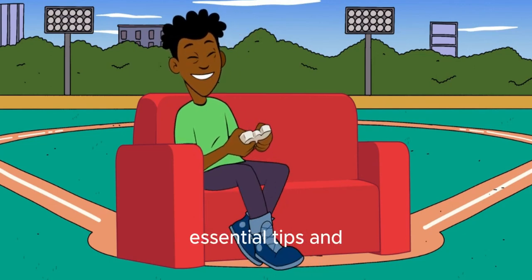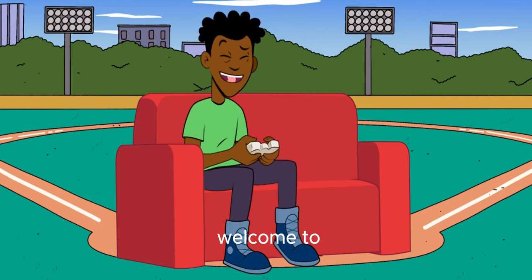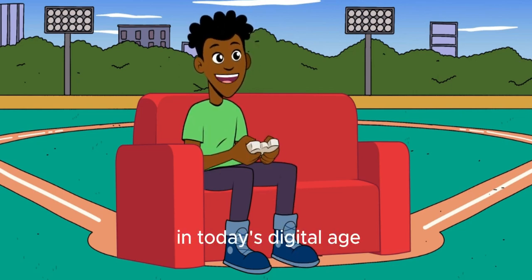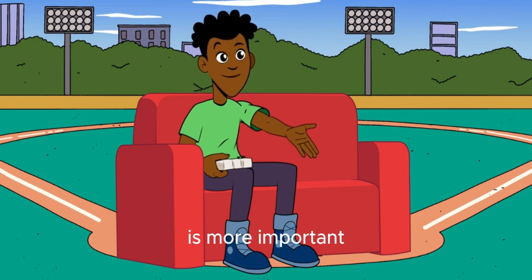Guard your privacy — essential tips and tools for online protection. Welcome to our channel. In today's digital age, protecting your privacy online is more important than ever.